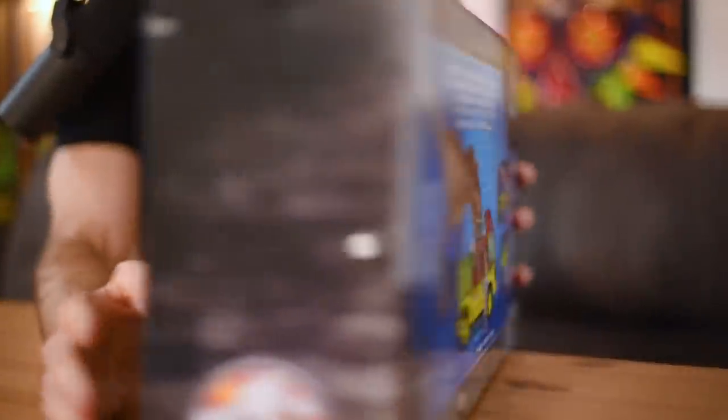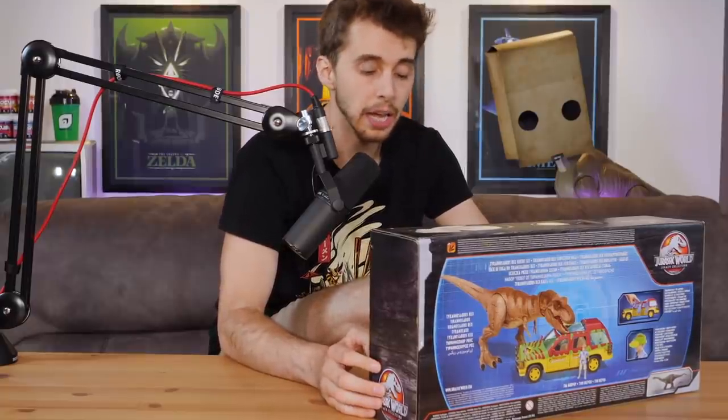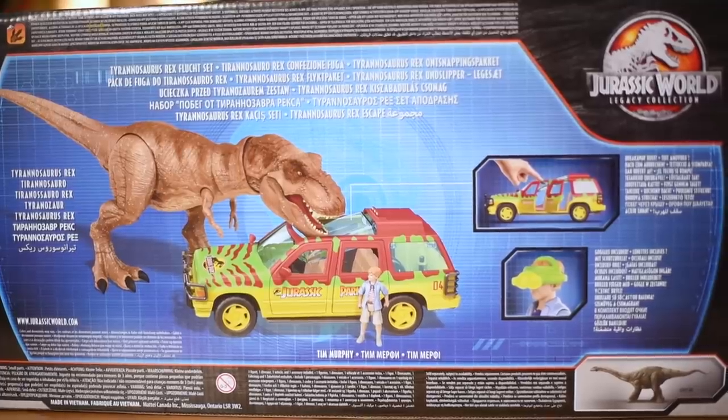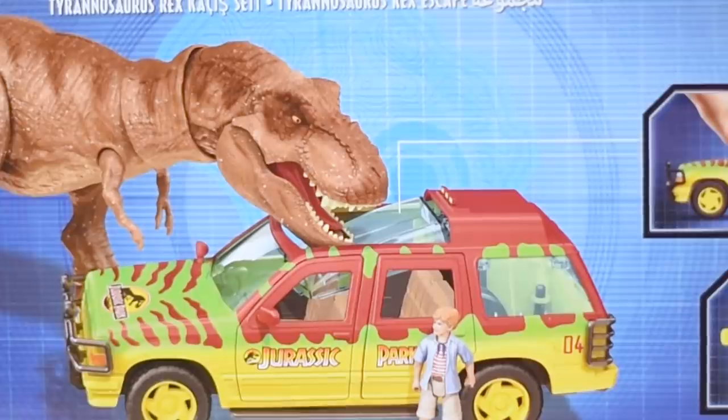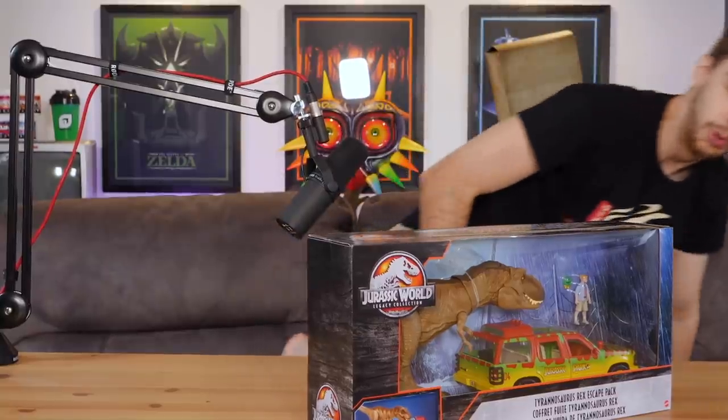So if we have a look at the box, you can see at the back you've got a little illustration there of the T-Rex. It shows the T-Rex sort of through the roof, which is something that is completely new for this one. So without further ado, how about we open her up, shall we?